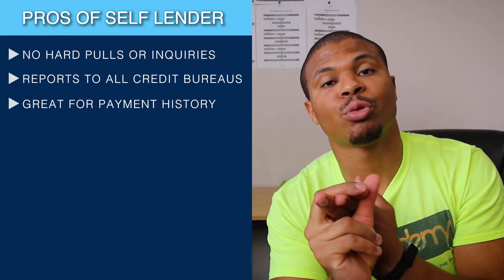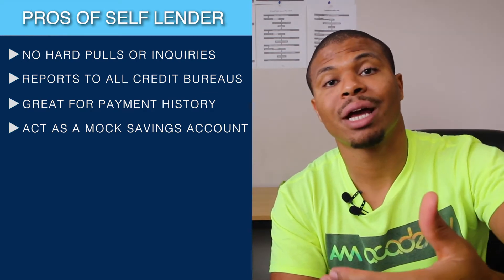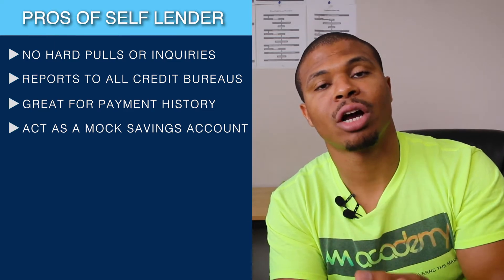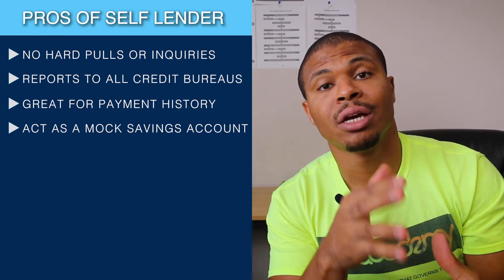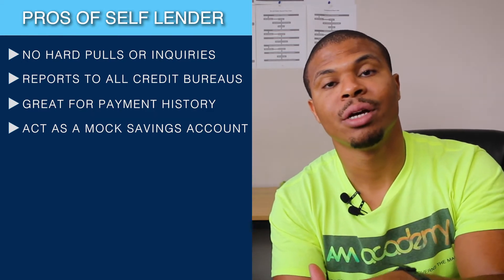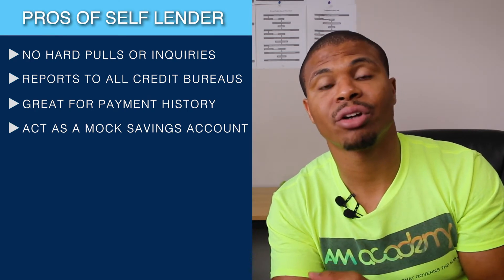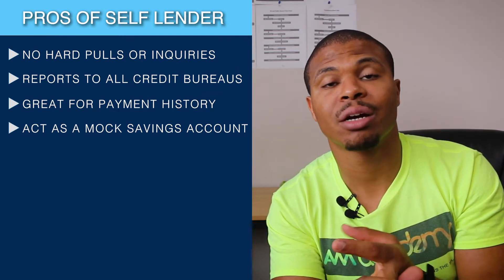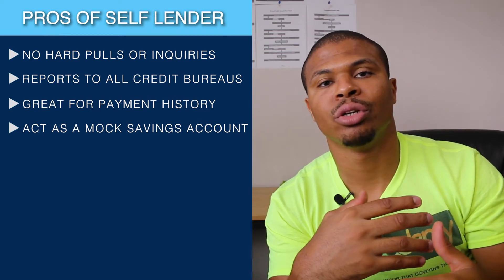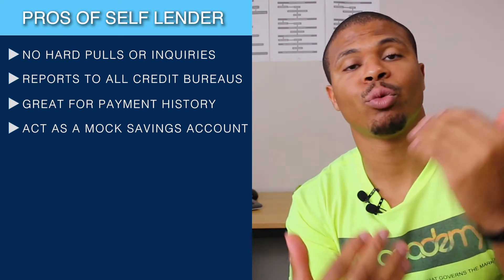Another benefit is it's a way for you to save money. When you're making those deposits over 12 or 24 months you're going to get your money back, and it's almost like you now have an emergency fund. Before you start investing in the stock market you need to have an emergency fund — money set aside to take care of unexpected expenses like your car breaking down, house repairs, or unexpected insurance or health bills. Having that buffer means you're not spending your entire paycheck the moment you get it. For me, the biggest benefit is not only does it help your credit, it actually helps you build up that emergency fund.